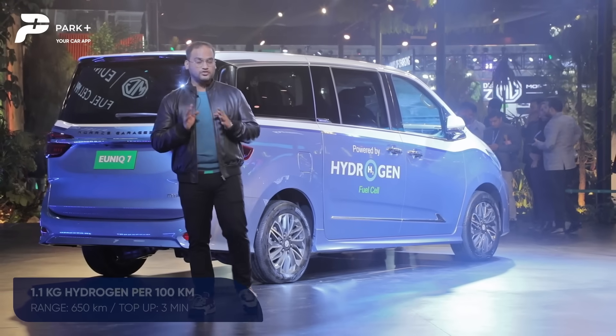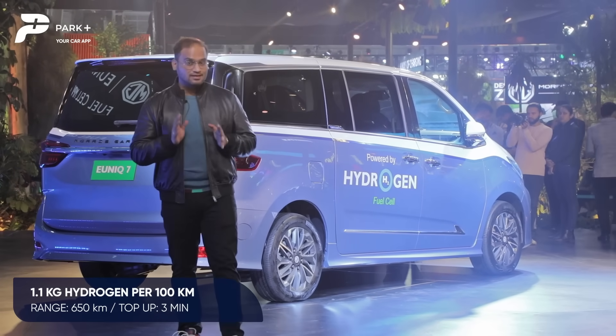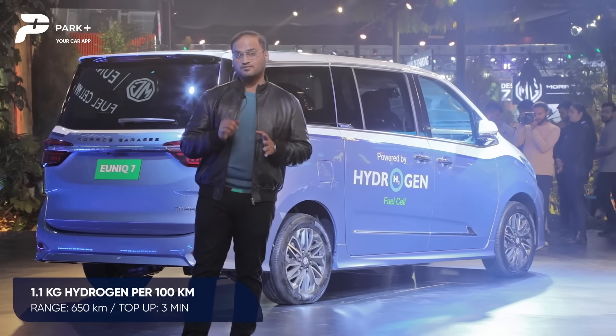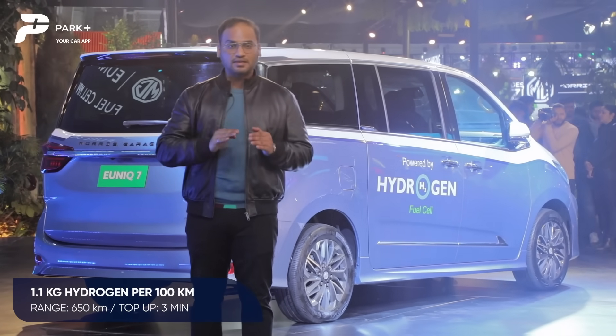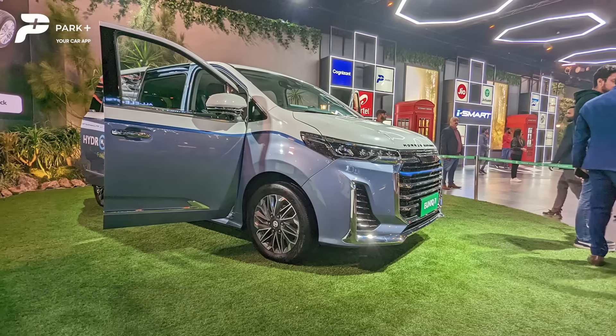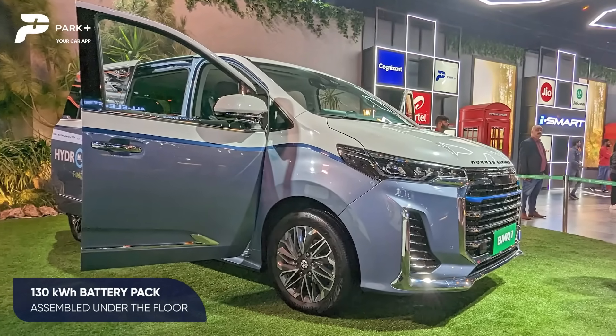The Unix 7 consumes around 1.18 kg of hydrogen per 100 km. That's a nice figure. The overall range is 650 km on a full tank, and it will take you around 3 minutes to completely fill or top up that tank. Powering the car is a 130 kWh battery pack that's neatly tucked in under the floor.